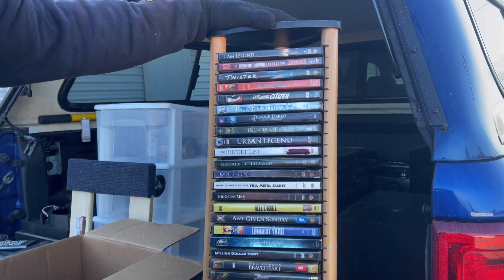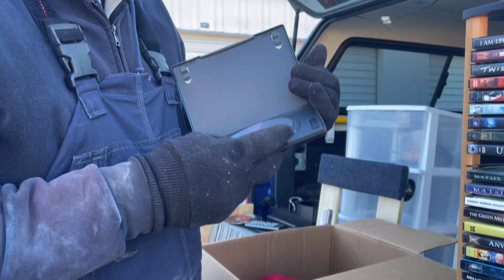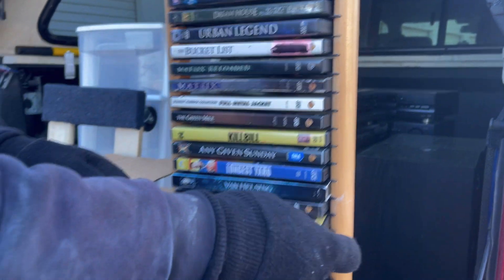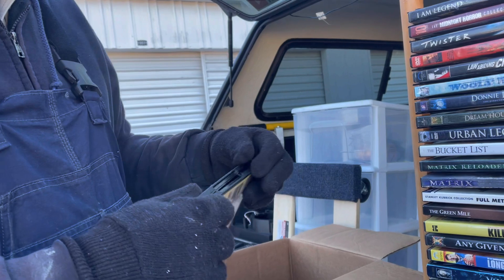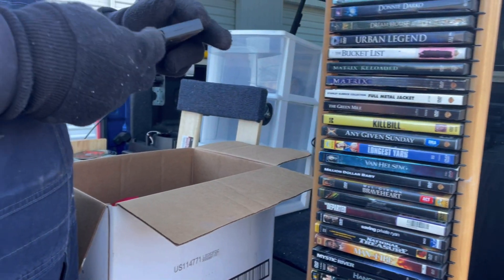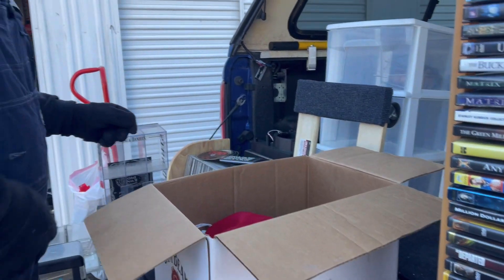It says 'Bucket List' — yep, it's in there. Braveheart — Mel Gibson — right here. Oh, did it say Blockbuster? It sure did! All right, so the discs are in the cases. 'I Am Legend' — that's in there too. What we're gonna do is clean out this box and put all of these DVDs in the box so they'll be in one general area.